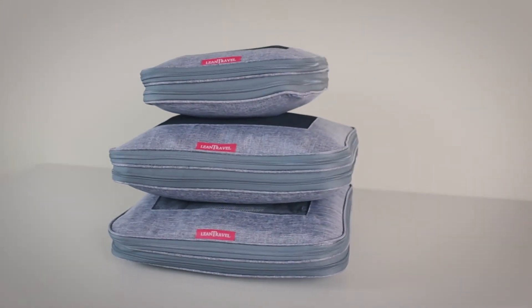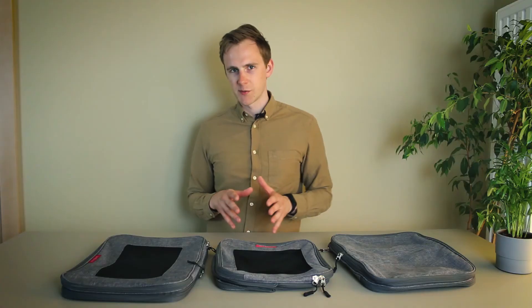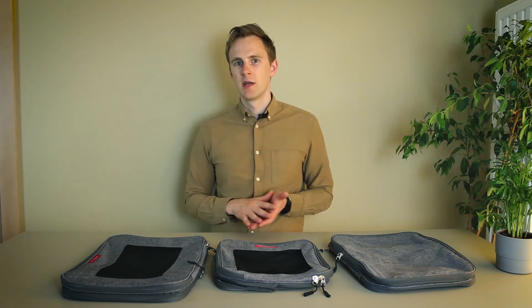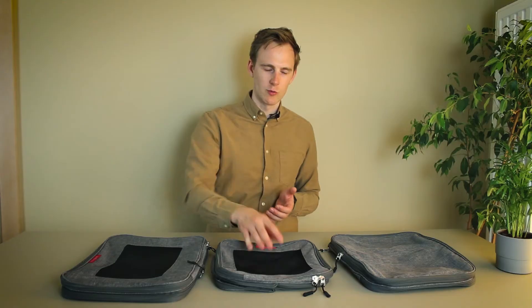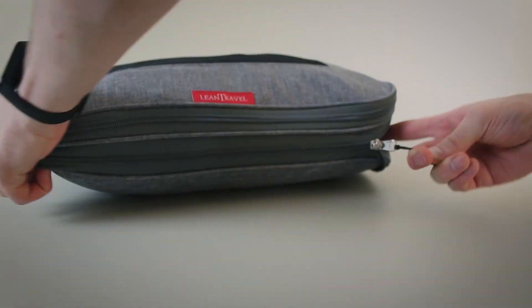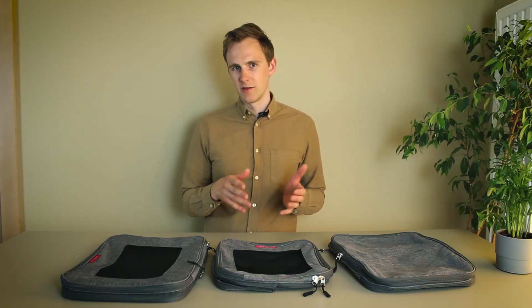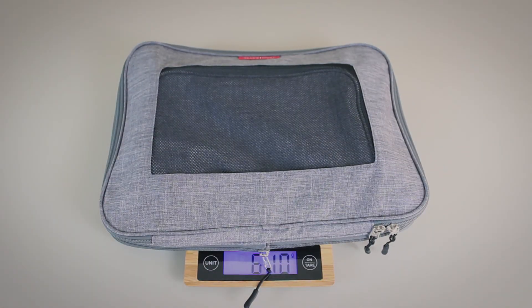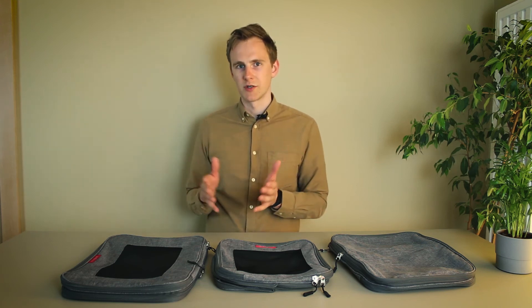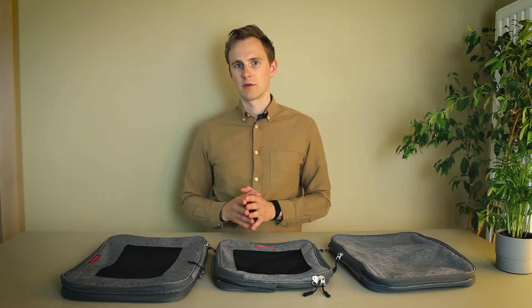If you aren't willing to spend that much on compression cubes, there's another option: the Lean Travel three-piece compression cube set. In terms of cost, it runs just about the same as the Eagle Creek two-piece set. The difference is that this set has three pieces and they're much larger. They come with SBS zippers, which are good but not as good as YKK zippers. A positive is the fabric mesh panel on top of each cube, which lets you see what's packed inside much easier. They compress very well overall. One negative is that these cubes are pretty heavy — the three-piece set weighs about 600 grams or 20 ounces. Another is that they're made by an unknown brand, meaning no support and no warranty. But because they're so affordable, that doesn't matter too much. If you're looking for affordable compression cubes, the Lean Travel set is the way to go.